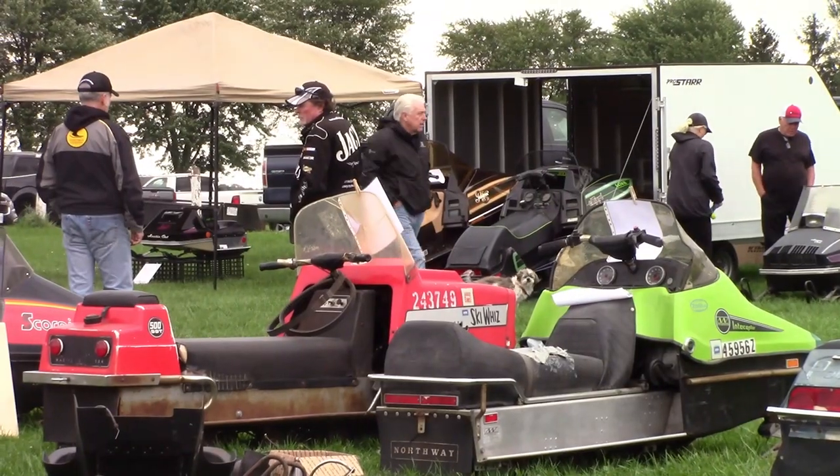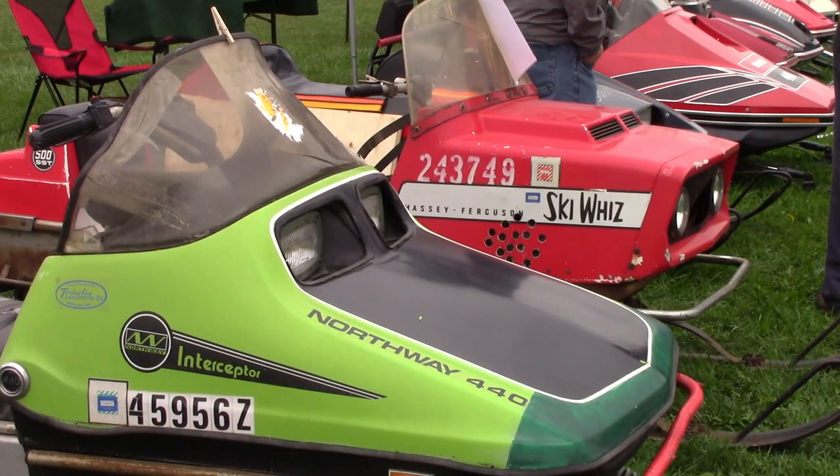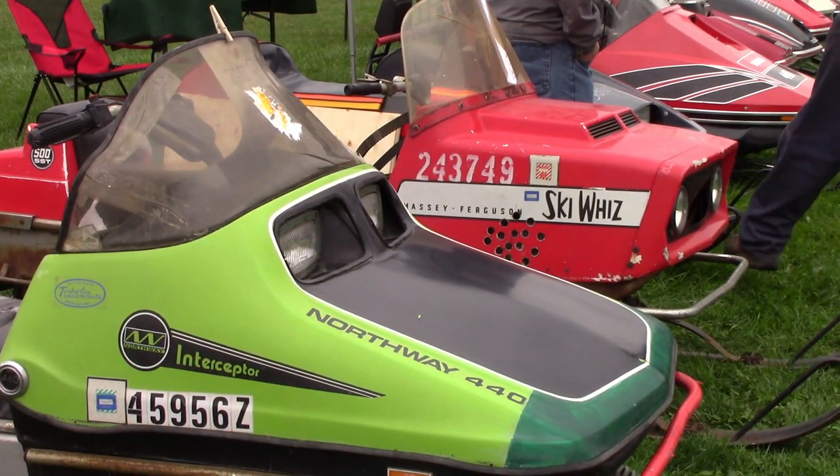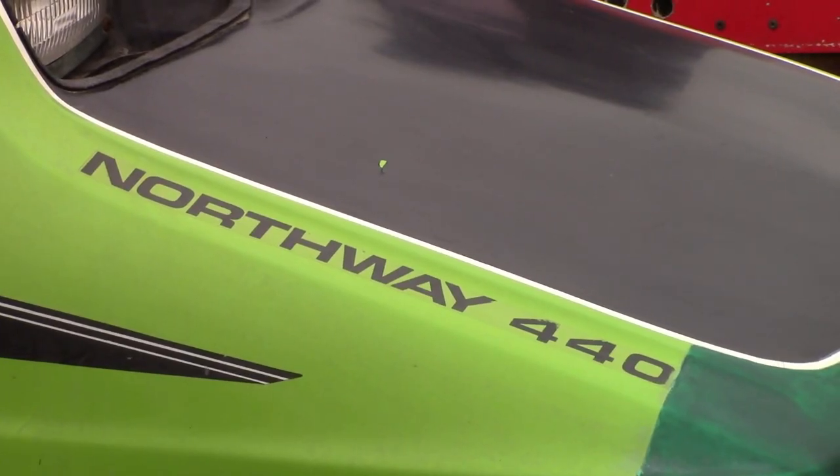Along with the rare race sleds, there's always the cool sleds — the ones you don't see very often. Check this out: a Northway Interceptor. That's right, a 440 Interceptor made by Northway. That is one cool looking sled.